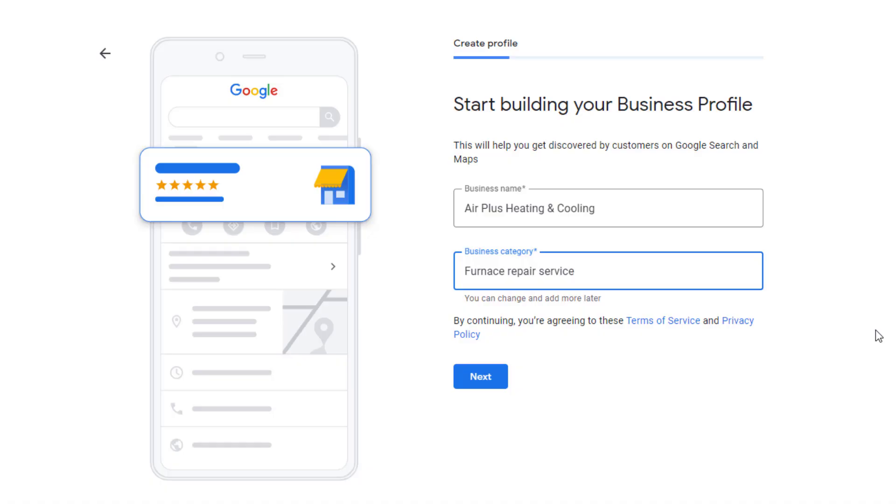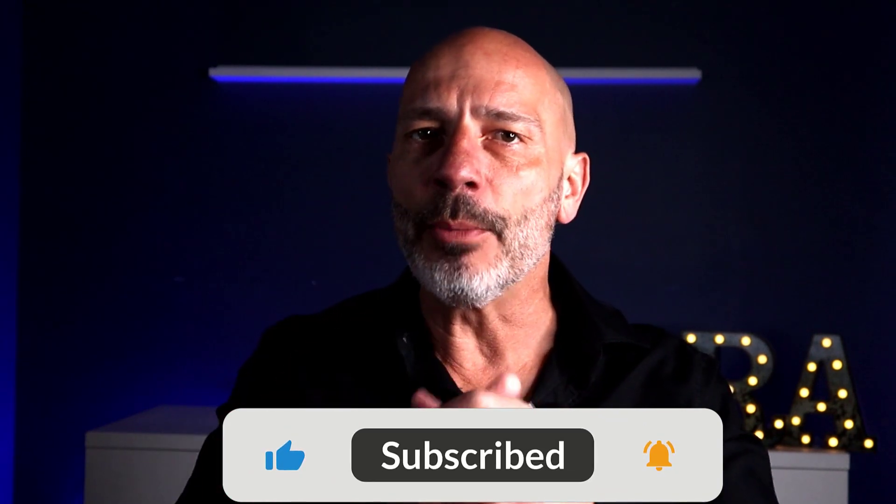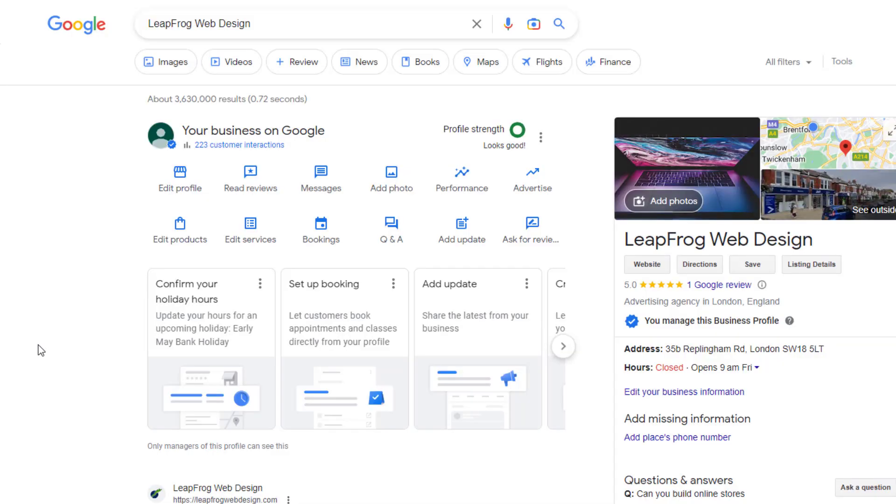You might think to go with 'HVAC contractor,' but in reality people don't often search for HVAC-related keywords — instead they search for heating or air conditioning related terms. So to improve your visibility and relevance, it's better to choose a more specific primary category like 'furnace repair' or 'air conditioning contractor' depending on what's most profitable for you or the time of year. If it's winter, go with furnace repair; if it's summer, switch to air conditioning repair.